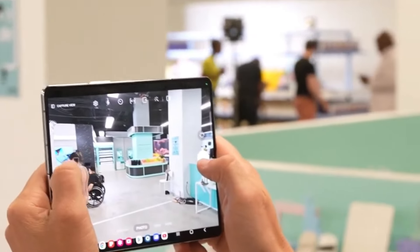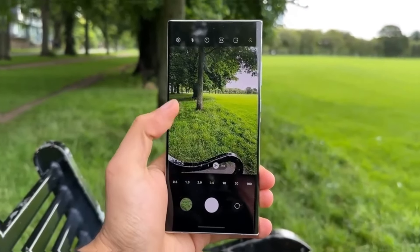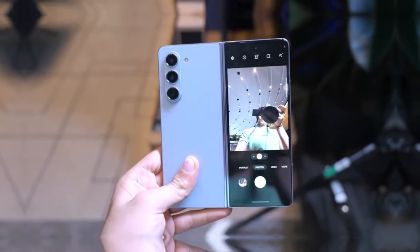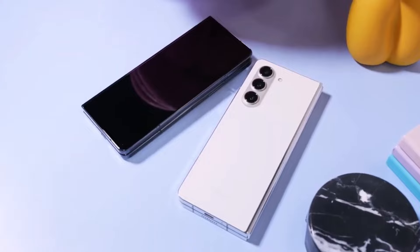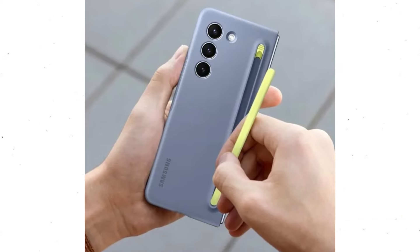Photography enthusiasts, listen up. The Galaxy Z46 comes equipped with a stunning 50MP Samsung rear camera, promising crisp and vibrant images every time you snap a shot. The stylus pen offers precision and control like never before, whether you're sketching, note-taking, or annotating documents.